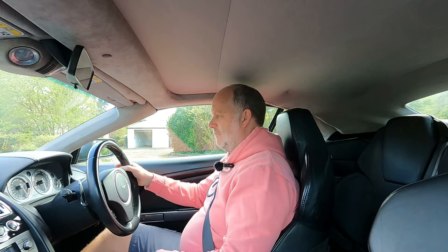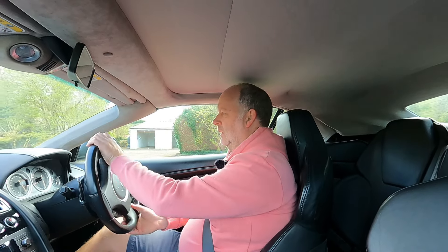Foot on the brake, and it starts on the button — that rasp of the V12 when it fires up sounds fantastic. Let's get on some better roads and I'll join you in a few minutes.